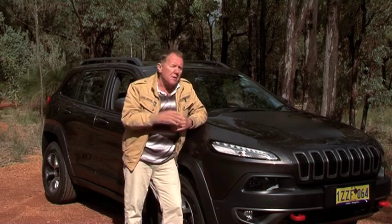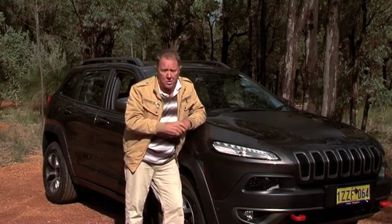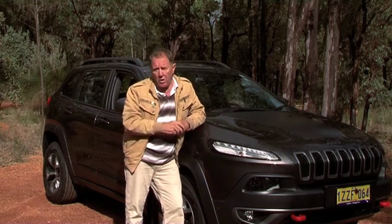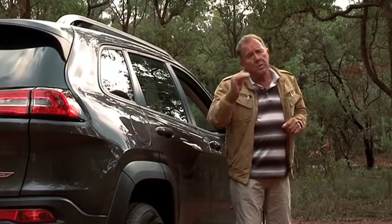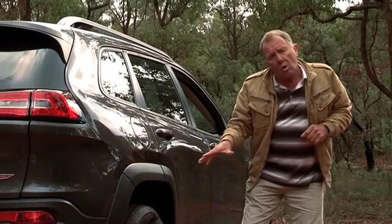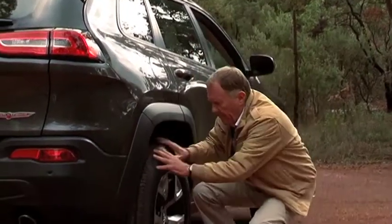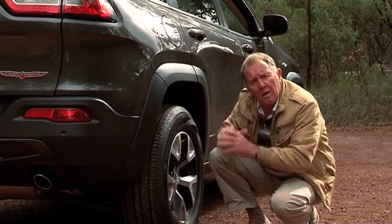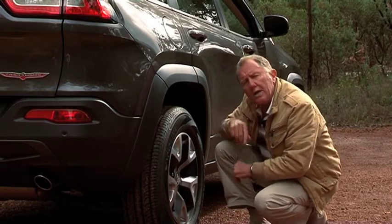The ride is comfortable and the suspension absorbs the rough in its stride, while there's a nice balance for highway driving. There is one small downside: the all-terrain tyres are a smidge noisy. But you can live with that because of the quality and what they're designed for.